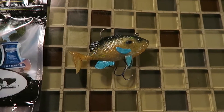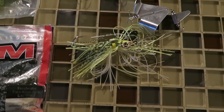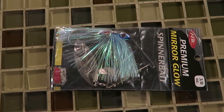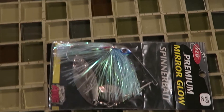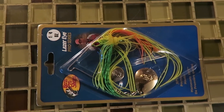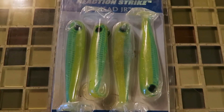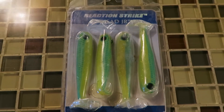We've got a little bluegill swimbait, two crankbaits, and a yellow buzzbait. Then we've got this tinsel skirt spinnerbait, an orange, yellow and green Fast Pro Shop spinnerbait, and some green and yellow Reaction Strike swimbaits.